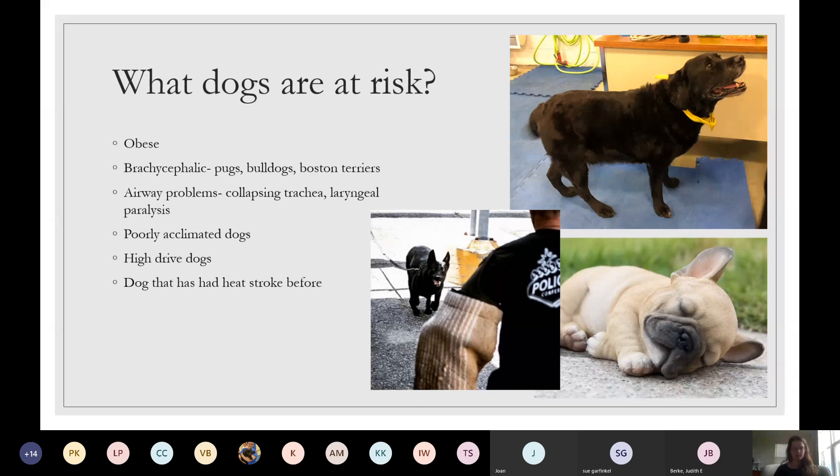Poorly acclimated dogs — in a USAR world, a dog from Massachusetts going to Arizona or Florida is not acclimated to that weather and is more susceptible to heat stress, heat stroke, and heat exhaustion. High drive dogs — basically every dog at the center. These dogs work over everything. Even though they're hot and can barely breathe on a bite sleeve, they don't care. As a trainer, intern, or volunteer, it is critical that we look out for the dogs because they won't look out for themselves.